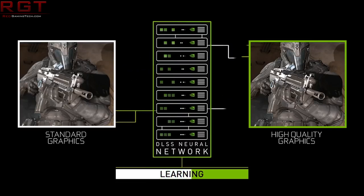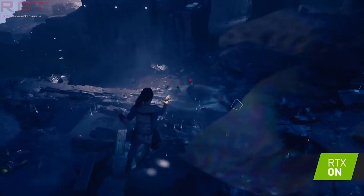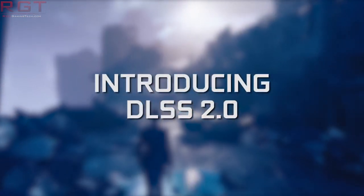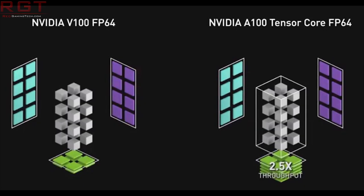The next generation consoles are also pursuing upsampling tech as well, though its code apparently runs on the compute units of the GPU. And we don't fully understand how this will affect performance and quality. The same underlying tech appears to be in the next generation of AMD RDNA 2 GPUs as well, and much the same questions could be asked here, because NVIDIA have tensor cores to run DLSS 2, so it'll be interesting to see what AMD bring to the table there.